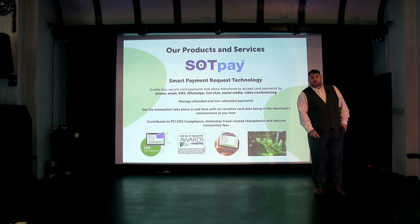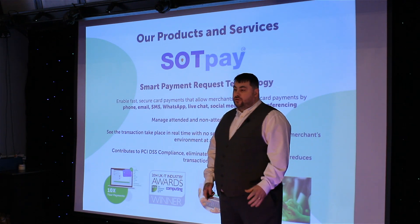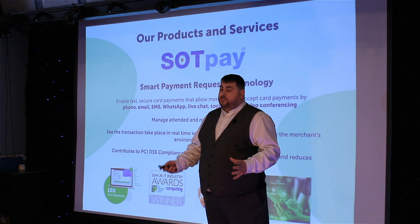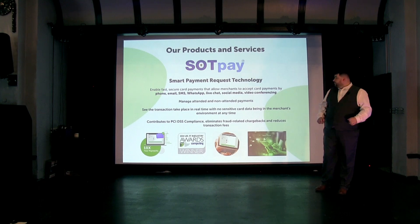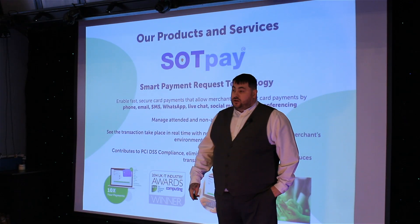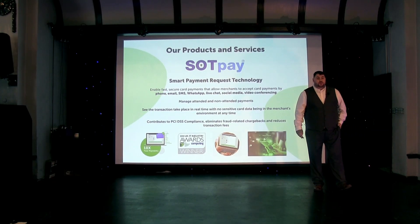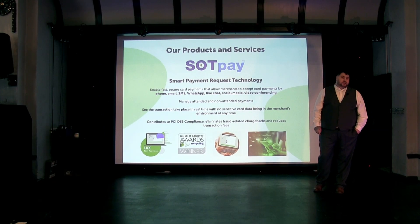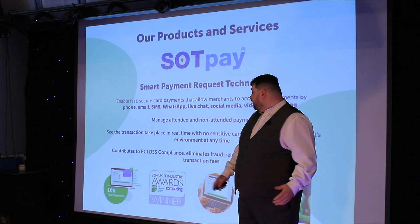Our suite of services — SotPay. We have two brands: SotPay and SotPay Plus. They're both different. SotPay Plus is a payment gateway. SotPay itself is our award-winning smart pay-by-link service, which has the option of secure phone or contact centre payments. With the option of smart payment request technology, you can send out payment links via any channel — Facebook, Twitter, email, SMS, WhatsApp, live chat — anything you want, you can send it out through those channels.